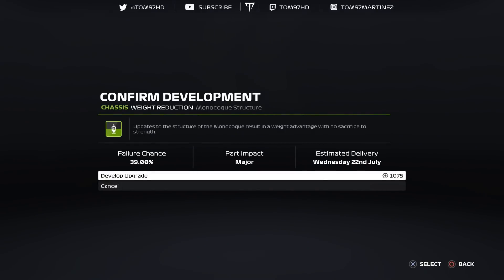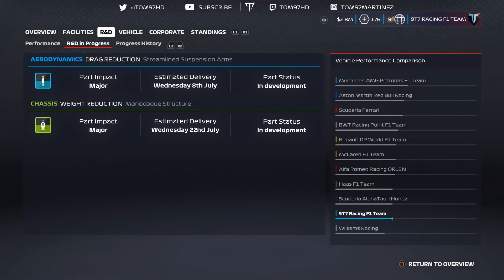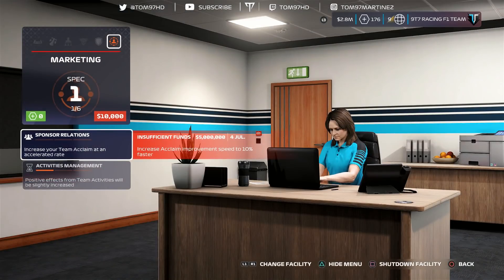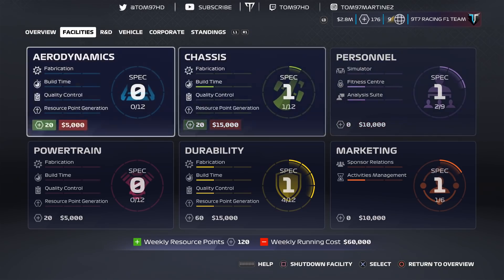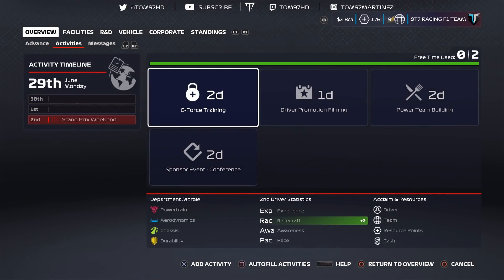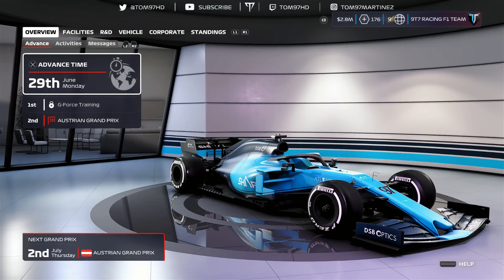We'll throw a couple of minor upgrades on once we get the facility upgrade. The aerodynamic upgrade is still scheduled for July 8th — once these two upgrades come through we'll hopefully be on level terms with Haas and slowly closing in. Progress is being made, just taking a little while — it's definitely slower in this game compared to previous ones. We look at personnel but the simulator is $2 million and the engine is $2 million, so we'll hang off for now. With two days before the next race we'll focus on G-Force training for Mick Schumacher to improve his race craft. Job done, let's advance the calendar.